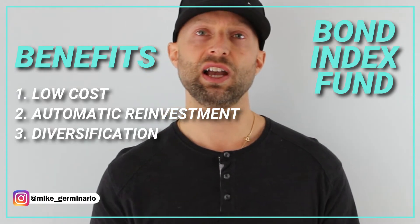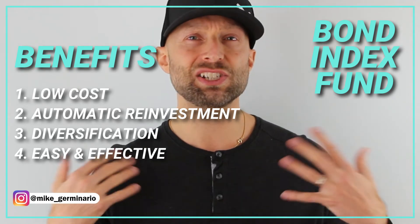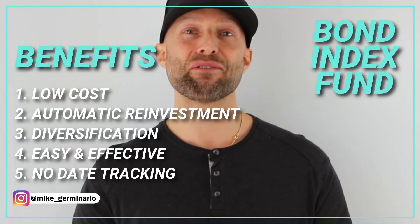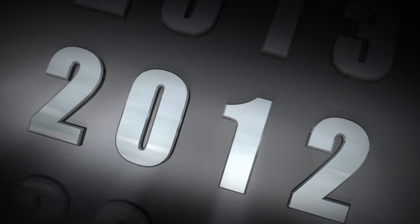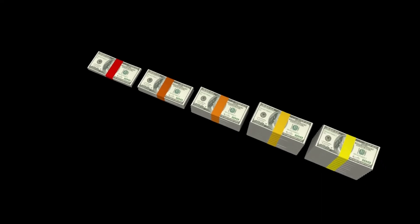Number three, diversification — this lowers the overall risk by owning the entire bond market versus one or a few individual bonds. Number four, it's easy and effective. With index funds, you don't need to calculate how many shares you want or deal with order types. Instead, you just click the buy button and select your account and the dollar amount you wish to invest. Boom, you're done. Number five, no date tracking — unlike with individual bonds where you'd have to use a calendar to keep track of start and end dates, that's not an issue with the index fund. Since the index fund is the whole market, it runs continuously. In the long run, your investment will grow and make money on autopilot.